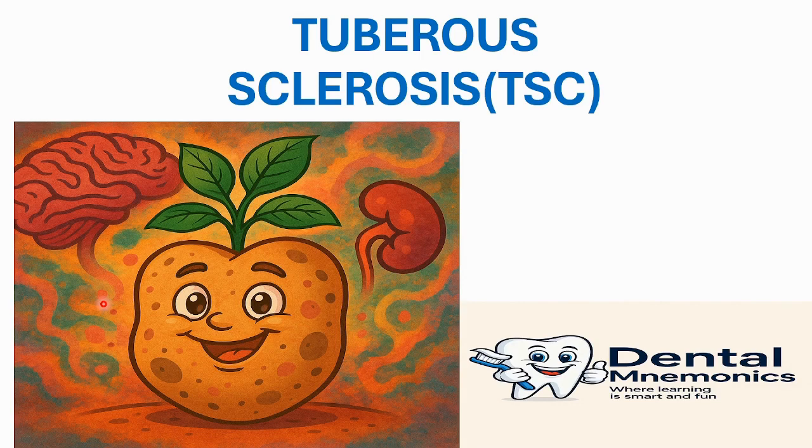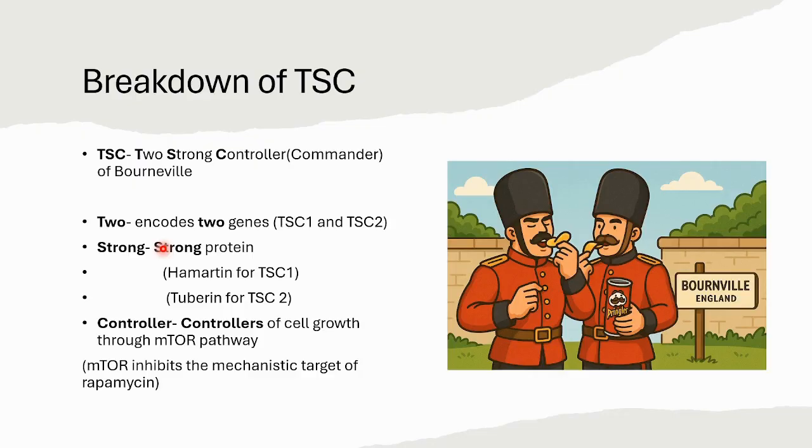Just like in our previous videos where we explained sarcoidosis with the help of a shark and Cowden syndrome with the help of a moving cow, today we will relate tuberous sclerosis to a potato tuber, because a potato is a type of tuber — a swollen underground stem that stores nutrients for the plant. Let's start with the name first. Tuberous sclerosis is commonly abbreviated as TSC. Breaking down TSC, let's imagine there were two strong commanders guarding a place called Bourneville, present in Birmingham, England. Since everything in this video is about potatoes, they were eating potato-flavored Pringles, as you can see in this figure.